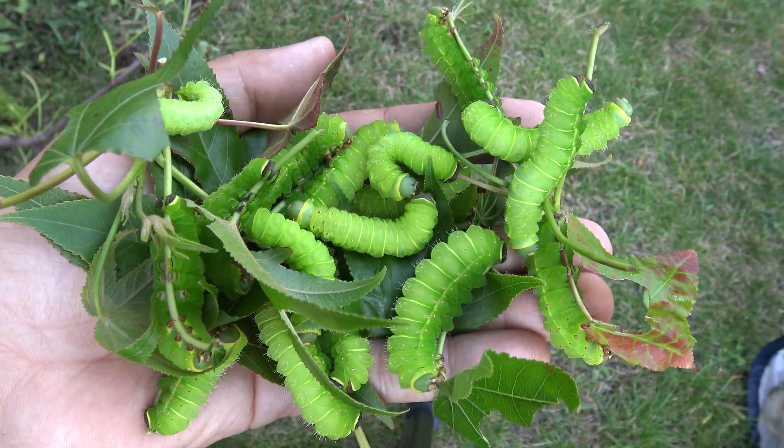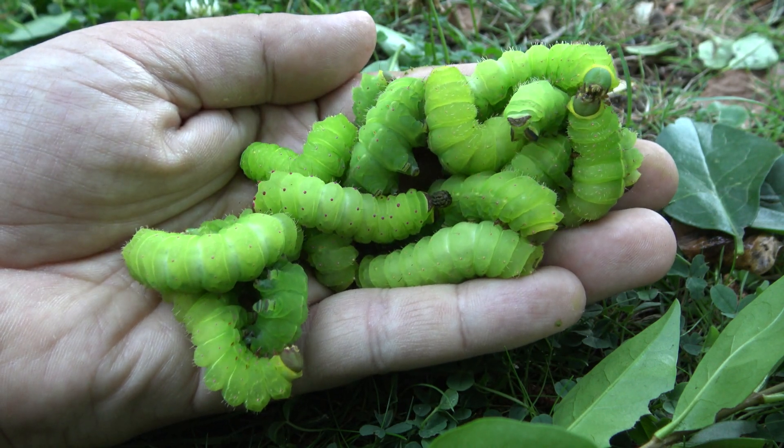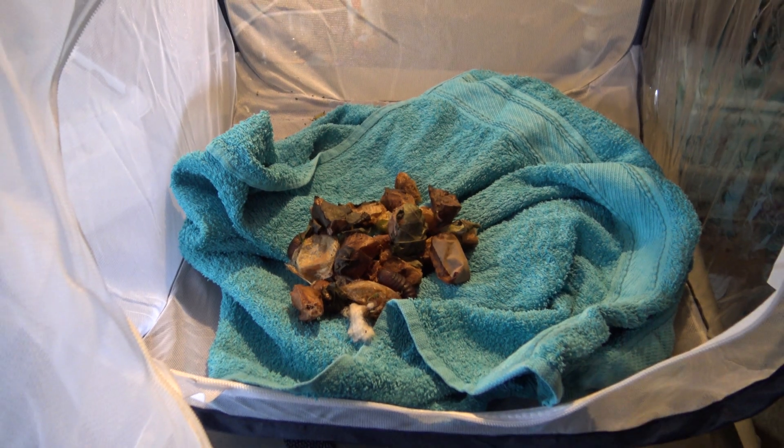These are Luna Moth caterpillars, and I study and raise Luna Moths in captivity. Soon they turn into cocoons, and now I'm waiting for one of my first cocoons to hatch.